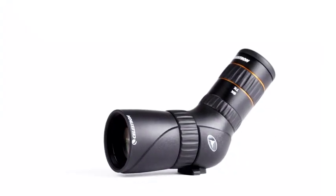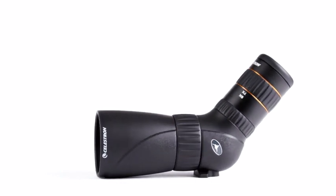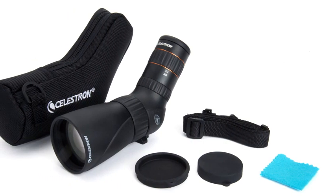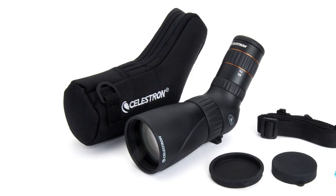Waterproof, nitrogen filled, and constructed with a durable armor that protects against wet weather, humid conditions, and other environmental challenges. Your Hummingbird ED Micro Spotting Scope will always be at the ready to meet any challenge with flying colors.